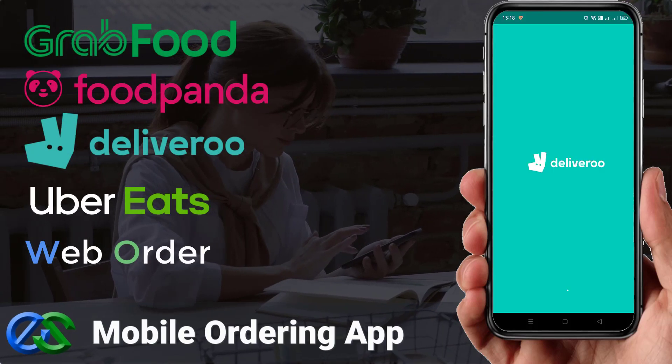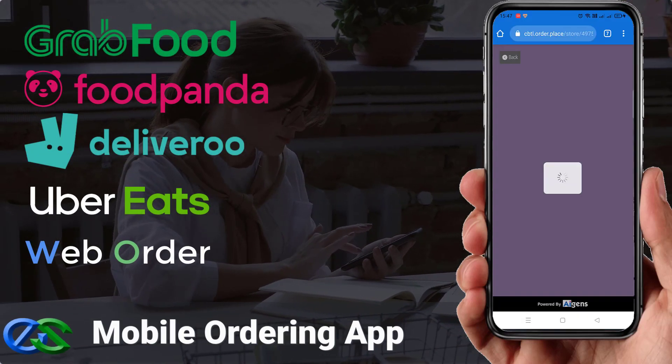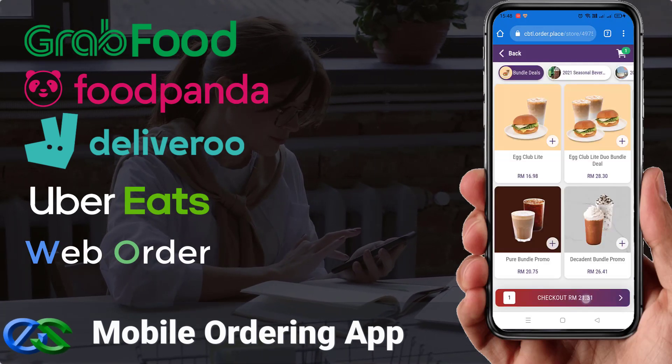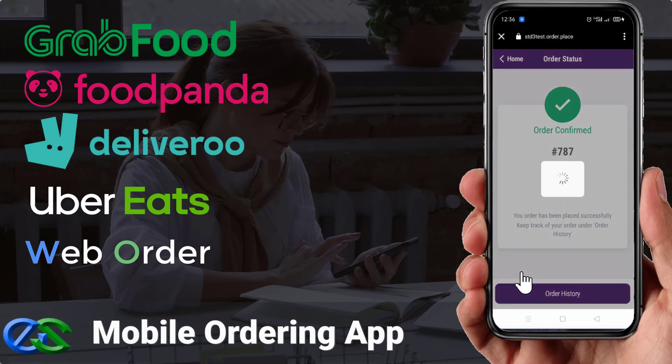Do you know that your customers can place their orders directly using mobile phone ordering through a food delivery app or your own dedicated web browser to place their orders.